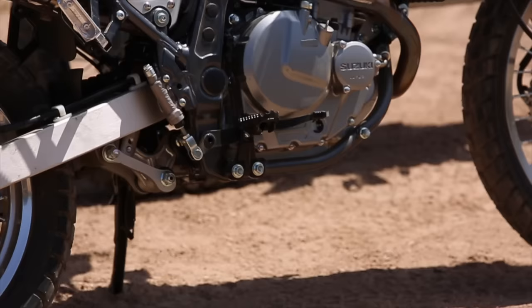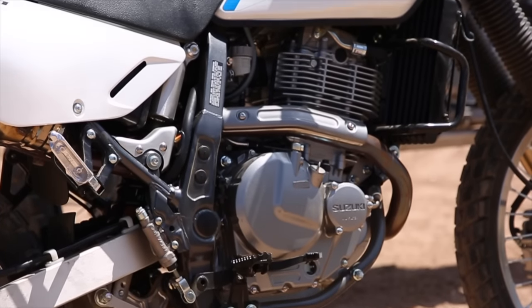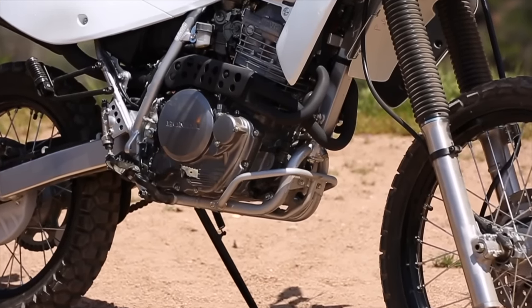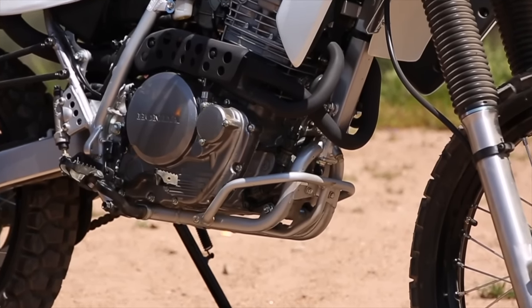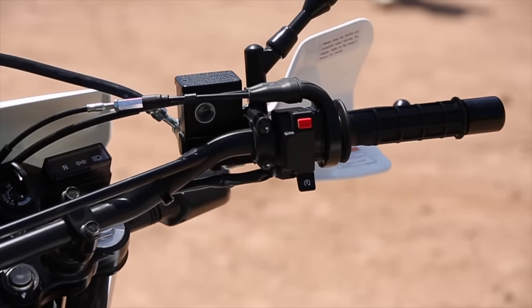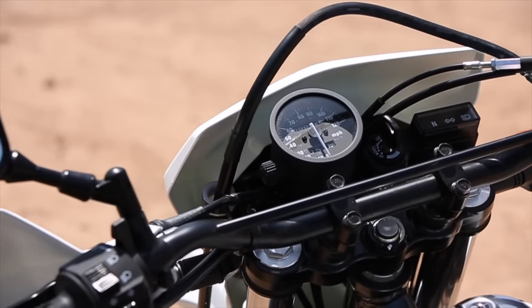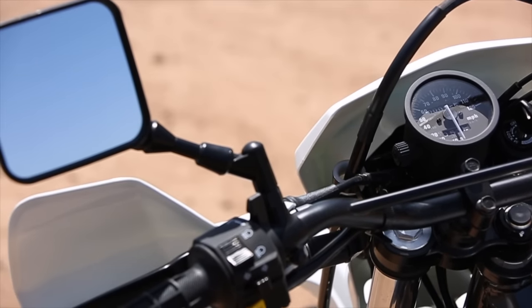They both feature a 644cc single-cylinder four-stroke engine with a five-speed gearbox and a cable-actuated clutch. There's nothing fancy on these bikes — no ABS, no digital dash, no quick shift, no hydraulic clutch, nothing. It's pretty basic. Both bikes are very simple and they've been this way for a long time.